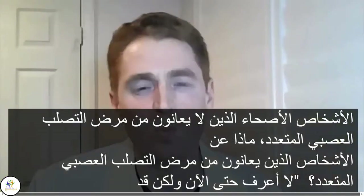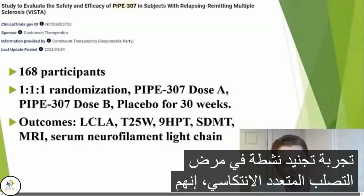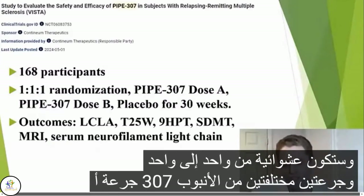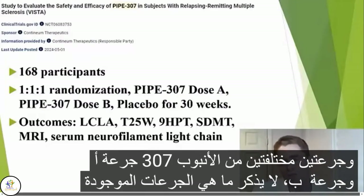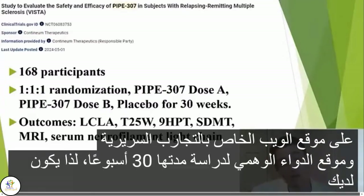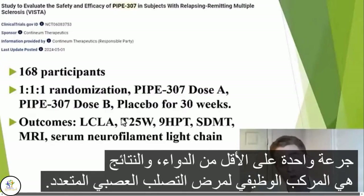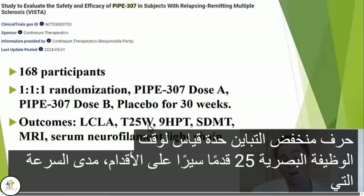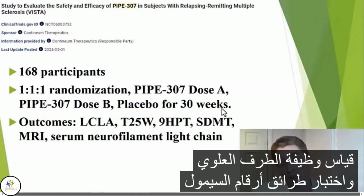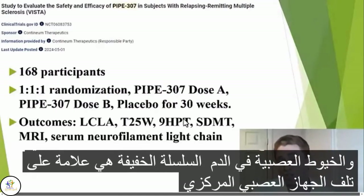What about people with MS? We don't know yet, but we may find out soon. This is the VISTA trial, an actively recruiting trial in relapsing-remitting multiple sclerosis. They're looking for 168 participants in a one-to-one-to-one randomization: two different doses of PIPE-307 and placebo for a 30-week study. The outcomes include the MS functional composite, low-contrast letter acuity, time 25-foot walk, nine-hole peg test, symbol-digit modalities test, along with MRI scans and blood neurofilament light chain as a marker of central nervous system damage.